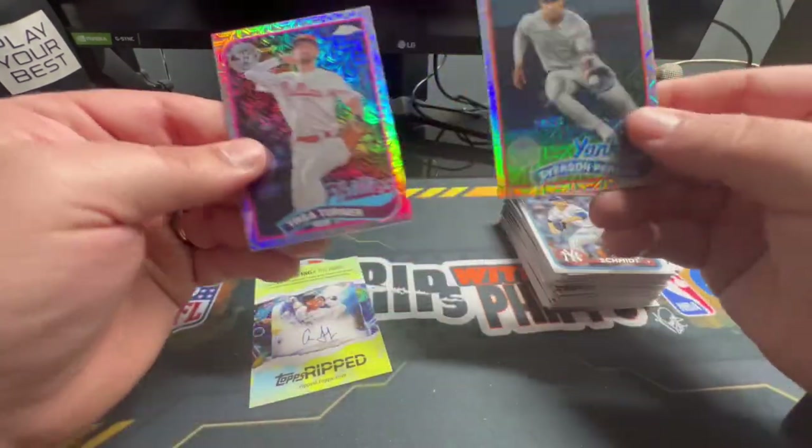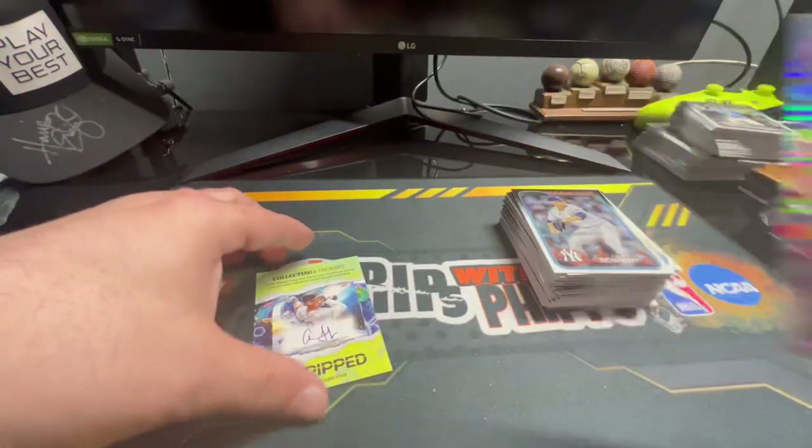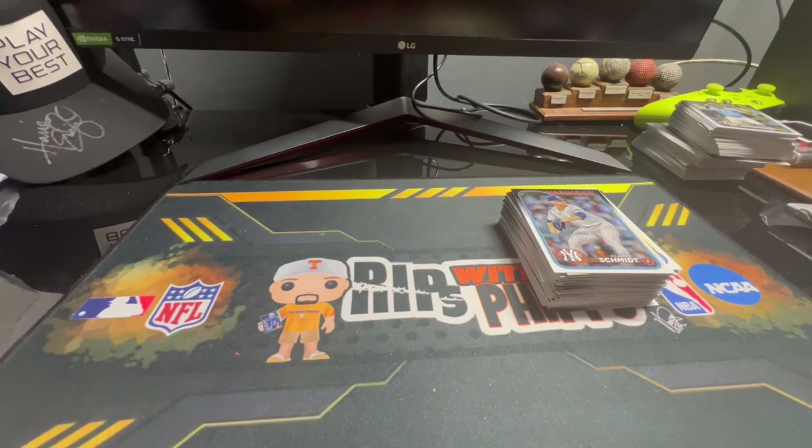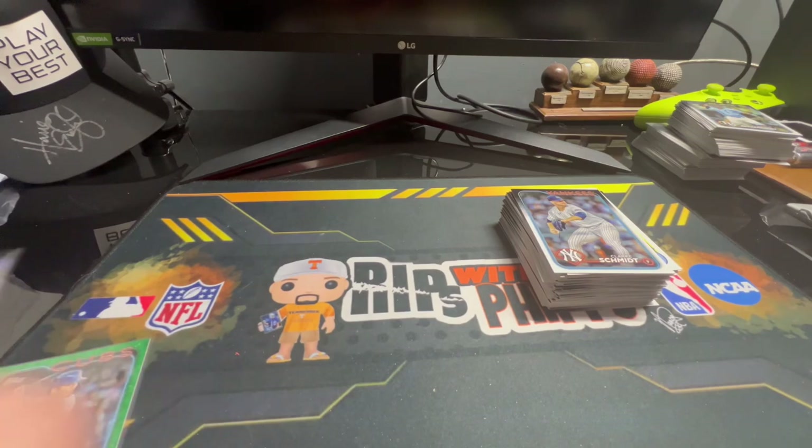That's pretty cool — out of four cards in the pack, two of them were rookies. That's not too bad. Trey Turner — he's a good base card. I like these. Let's go through what we pulled. We've got so many cards — oh my gosh. What are the top cards of the rip?